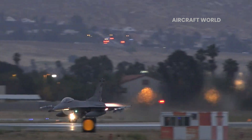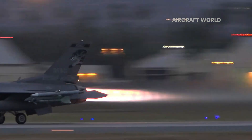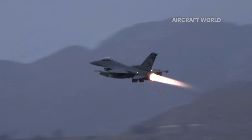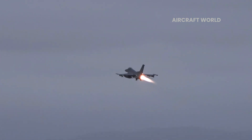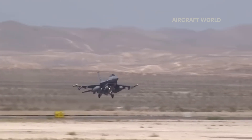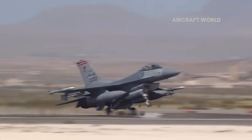The F-16 Fighting Falcon is a multi-role fighter aircraft that boasts impressive speed and agility. Its absolute top speed reaches Mach 2, roughly 1,500 miles per hour. The F-16 excels at acceleration, rocketing from 0 to 500 miles per hour in just 30 seconds. While its deceleration rate depends on factors like speed, altitude, and mission requirements, it's equipped with drag brakes, speed brakes, and even thrust reversers in some variants for efficient slowing and landing.